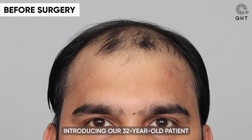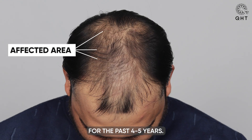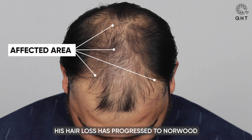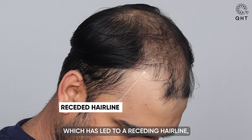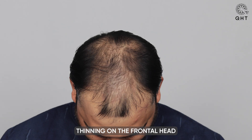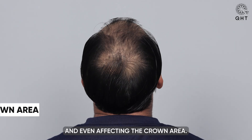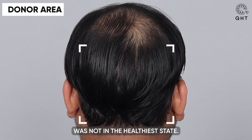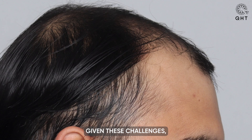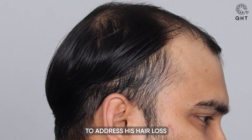Introducing our 32-year-old patient who has been grappling with hair loss for the past 4-5 years. His hair loss has progressed to Norwood diffuse grade 6 baldness, which has led to a receding hairline, thinning on the frontal head and mid-scalp, and even affecting the crown area. Complicating matters, his donor area was not in the healthiest state. Given these challenges, we sought an alternative solution to address his hair loss concerns.